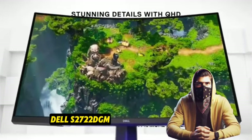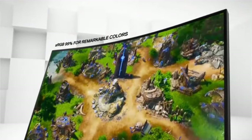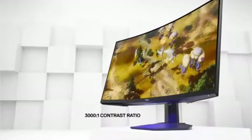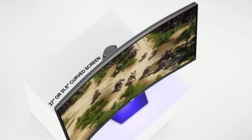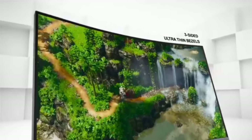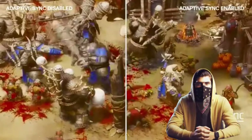Number 1: the Dell S2722DGM, the pinnacle of 1440p gaming prowess. Designed to provide a great visual experience by combining high resolution with advanced gaming features, this monitor offers a gaming haven for enthusiasts. Immerse yourself in a 27-inch display with a bright Quad HD 1440p resolution — the S2722DGM achieves the ideal blend of clarity and performance, delivering stunning graphics for an unrivaled gaming experience. With an outstanding 240Hz refresh rate, this quick refresh rate assures ultra-smooth movement and responsiveness, making it ideal for fast-paced and competitive play.